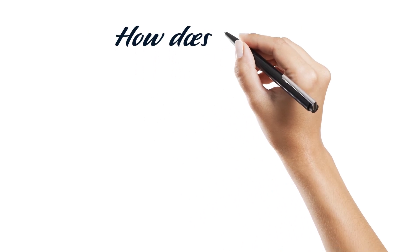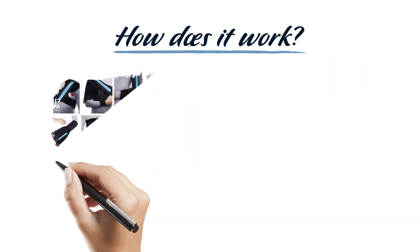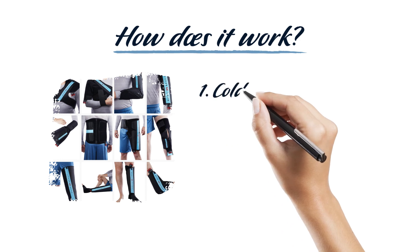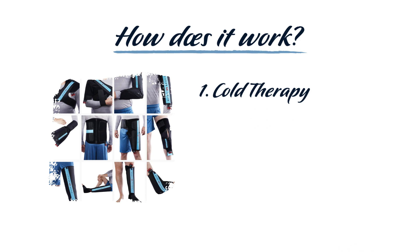How does it work? GameReady treatment technology is a drug-free way to speed up recovery by reducing muscle pain and swelling without the risk of tissue damage. Available in all of our locations, GameReady's four-phased approach involves cold therapy. Cold therapy decreases pain, swelling, edema, and muscle spasms. Cold therapy also minimizes metabolic activity and the need for oxygen, resulting in reduced secondary tissue damage.